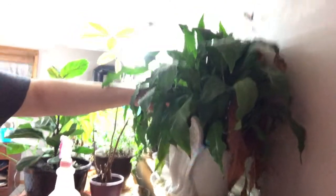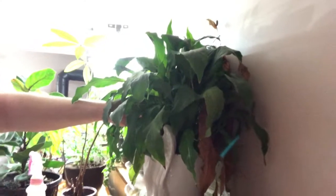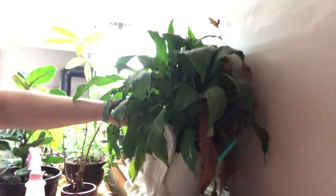Here's a peace lily — this was from my great-grandma's funeral, the same one who had the Dracaena lucky bamboo. I think it needs water really soon.